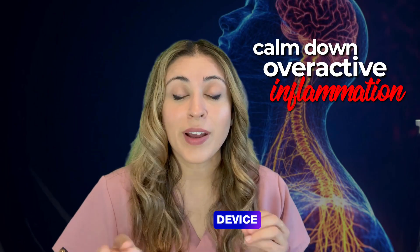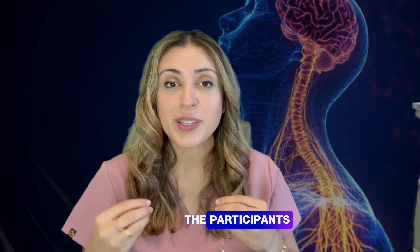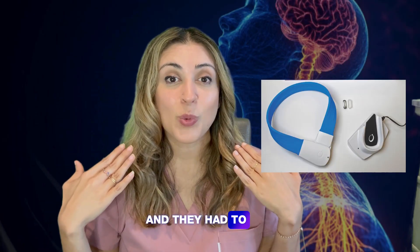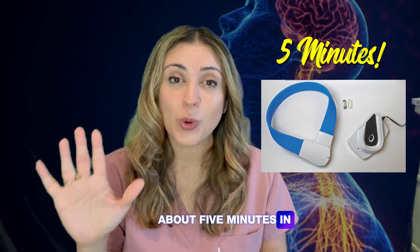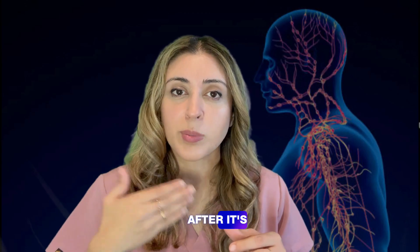This is a hands-off device. Once it's implanted, you don't have to touch it, but you do have to charge it. Interestingly, in the study participants had to wear a scarf-like thing on their head for only about five minutes a week to charge it. The device is also programmed with an iPad, so it will need to be titrated after it's put in.